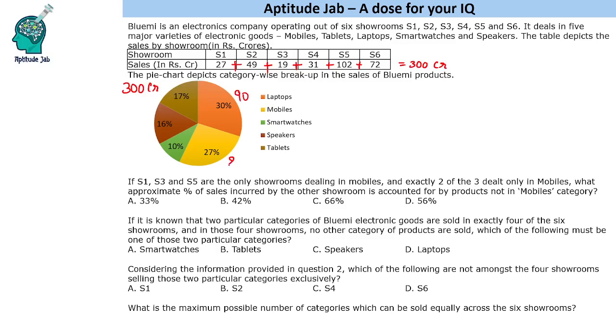So the individual product sales are: 90 crores, 81 crores, 27% of 300 is 30 crores, 48 crores and 51 crores. This is what we can determine before we move on to the questions.